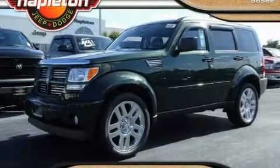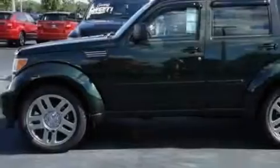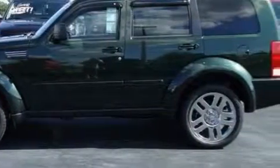This is a 2010 Dodge Nitro, a great blend of utility, comfort, and style. It has a 3.7 liter 6-cylinder engine and an automatic transmission.